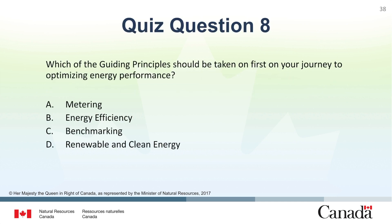Question 8: Which of the guiding principles should be taken on first in your journey to optimizing the energy performance of an existing building? A. Metering. B. Energy efficiency. C. Benchmarking. D. Renewable and clean energy. The correct answer is A. Metering. Metering is the first step to optimizing energy performance as it allows you to ensure the baseline energy consumption.